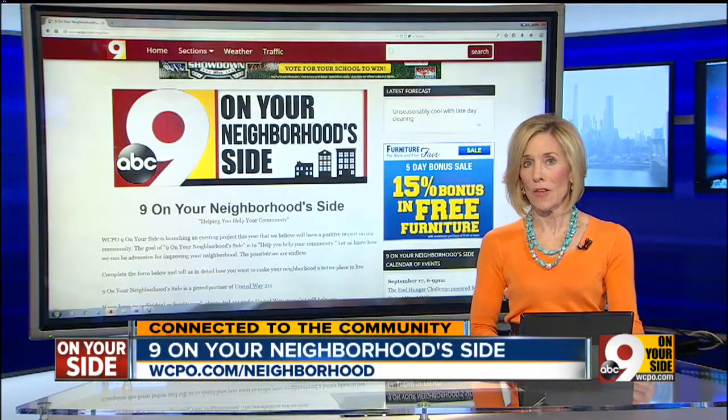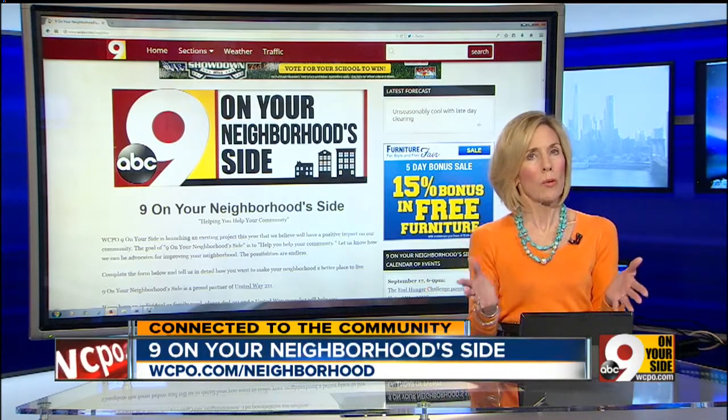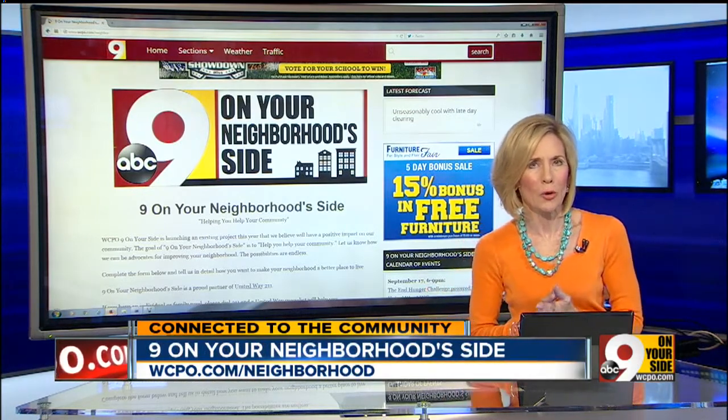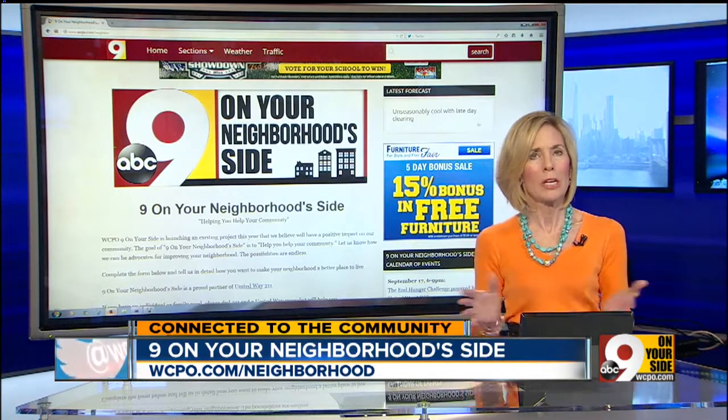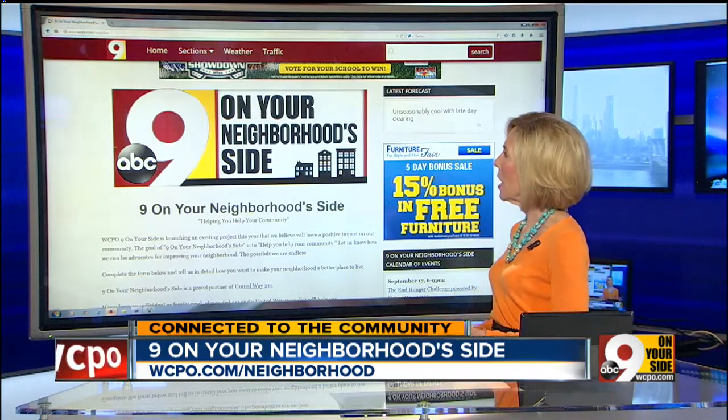This weekend, the work on the Sadamsville house will be completed. So what we want to know is, is there a problem in your neighborhood? Let us know about it. Go to WCPO.com/neighbor and fill out a form.